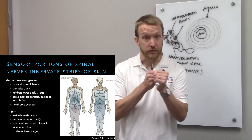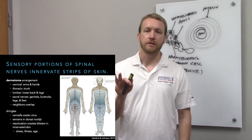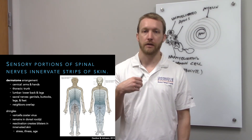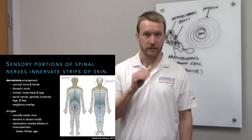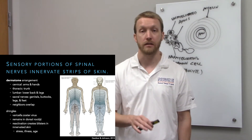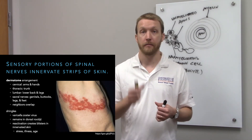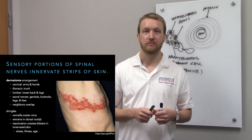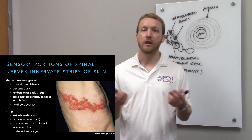You can also see dermatomes if you have shingles. Shingles is caused by a reemergence of the chickenpox virus — the varicella zoster virus — because it lives dormant in the dorsal root ganglia. When it reemerges it causes blisters on the skin that follow a dermatome band. For example, right at the nipples or a little below — around T4 or T5. It helps to know these landmarks.